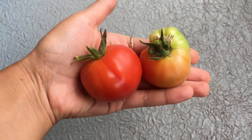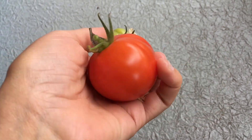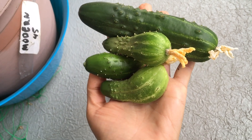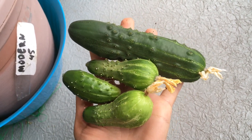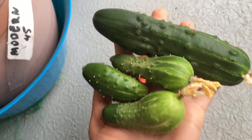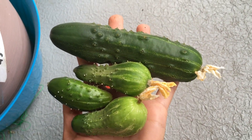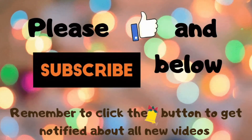These are the tomato crops for this weekend - it smells divinely. And these are the cucumber crops for this weekend - beautiful. One is large, the others are smaller, but I love all of them. If you like this video give it a thumbs up and subscribe to my channel. Make sure to click the bell icon beside the subscribe button to be notified about all new videos or live streams.